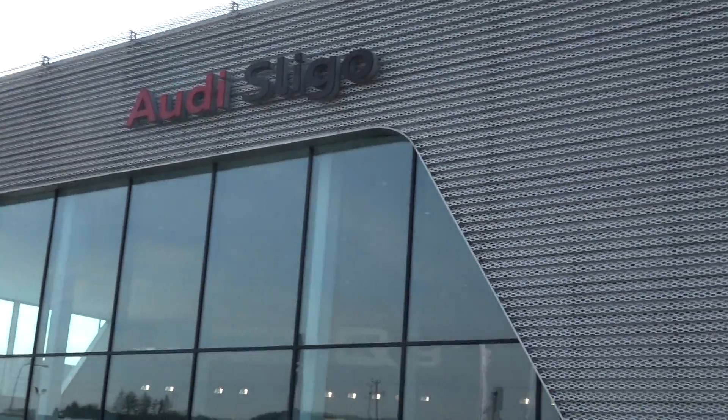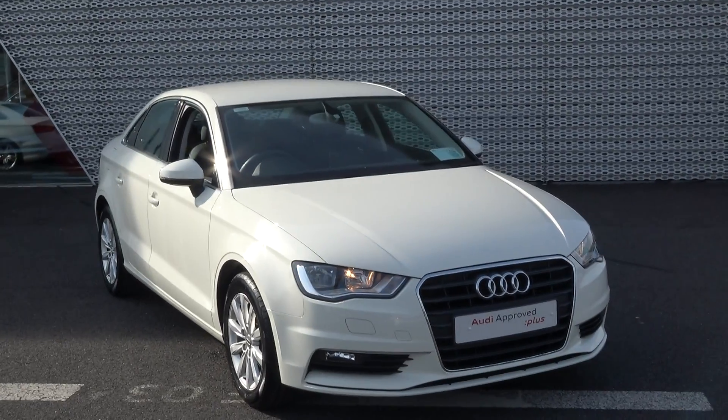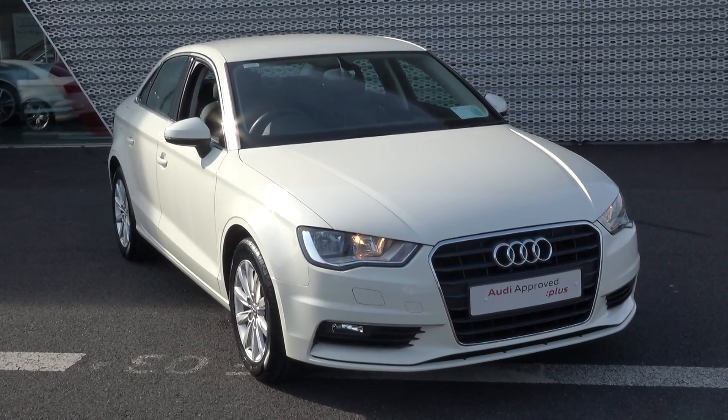Hello and welcome to Audi Sligo online sales channel. Thank you for taking the time to view this stunning 2014 Audi A3 saloon, 1.6 TDI, 105 brake horsepower. This is the SE model finished in a beautiful Amalfi white exterior.